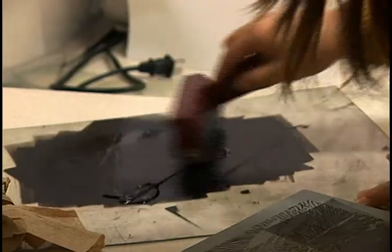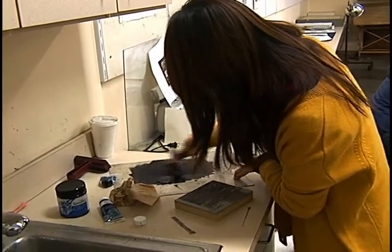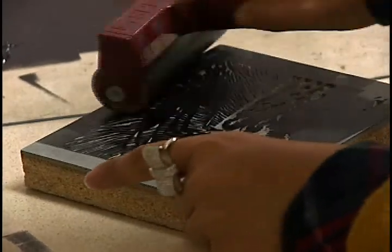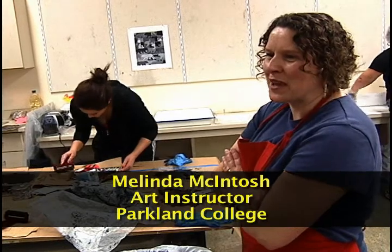What they're working with is elements of design, geometric shapes, lines, and textures. I hope that when they go on to a four-year college they take printmaking. I like to expose them to printmaking materials — it's not something that's offered very often or everywhere.